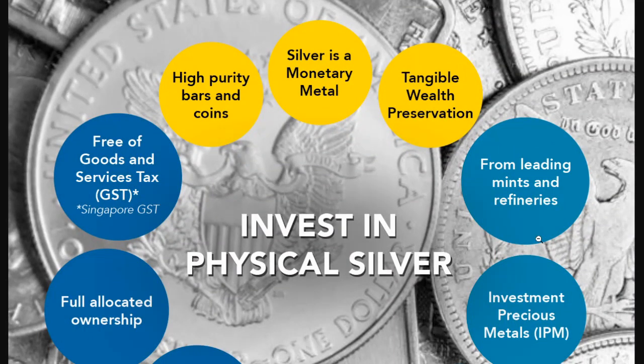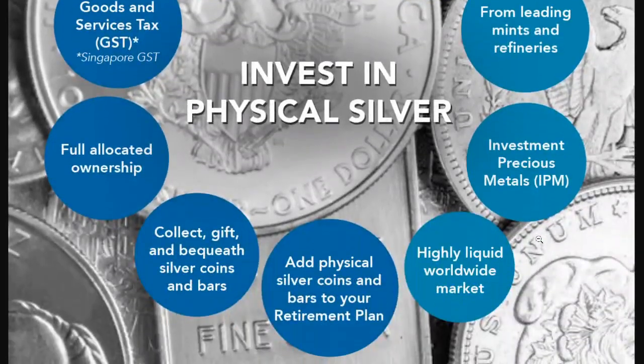To invest in physical silver free of goods and services tax — that's in Singapore — but that doesn't mean you're free of tax in the United Kingdom and in Europe. The VAT, value-added tax, is going to get you, especially for silver, unless it's in-country silver. You've got high-purity bars and coins, it's a monetary metal, it's tangible wealth preservation. If you buy from leading mints and refineries, it's highly liquid worldwide. Adding physical coins and bars to your retirement plan is a way to go too — a precious metals IRA is a possibility.